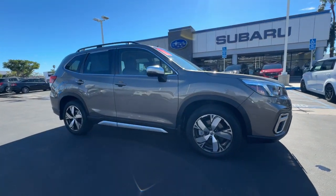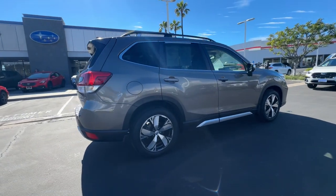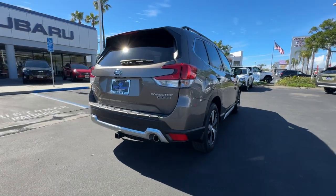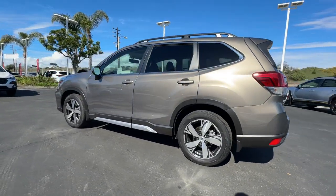You just found the 2021 Subaru Forester. With less than 10,000 miles on the odometer, this vehicle provides excellent value. Here's a refined, well-built Forester that's ready for adventure.